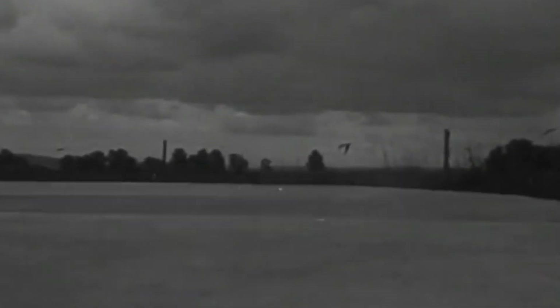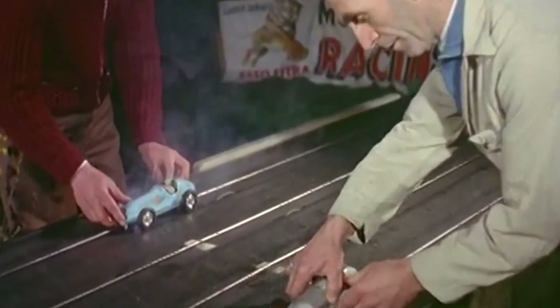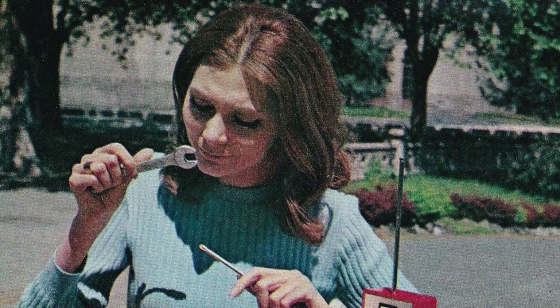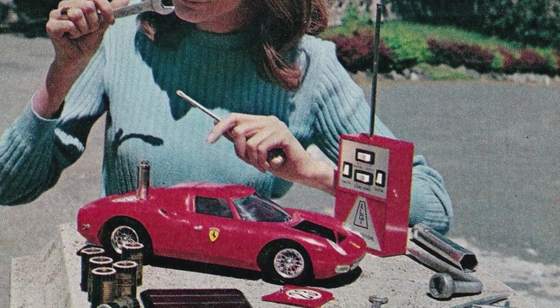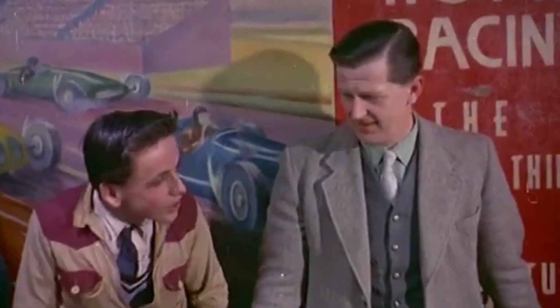But as technology advanced, manufacturers saw a different kind of potential in remote-controlled vehicles. By the 1960s, the first commercially available RC car hit the market. An Italian company, Elettronica Giocattoli, developed a 1:12 scale Ferrari 250 LM. Compared to today's standards, it was primitive, but it sparked something big.